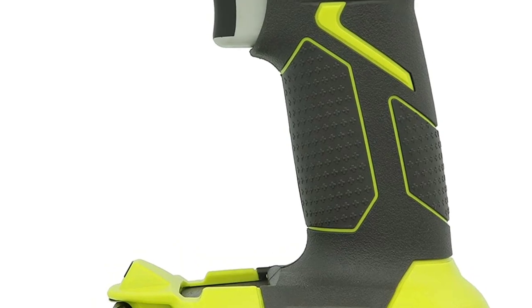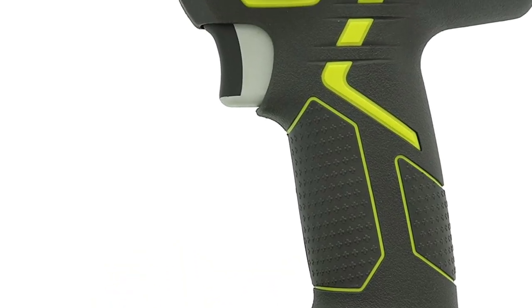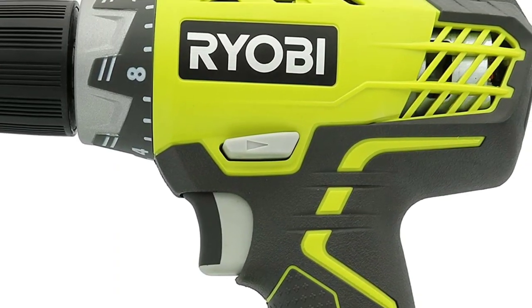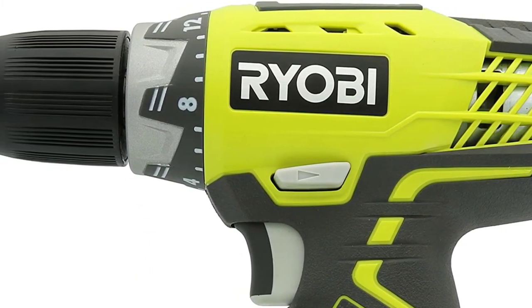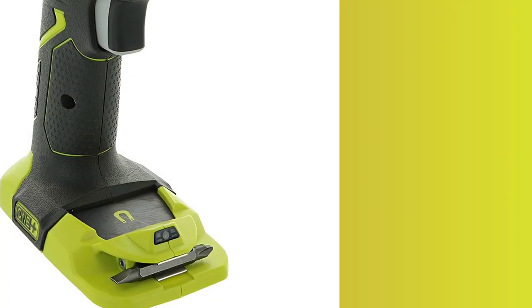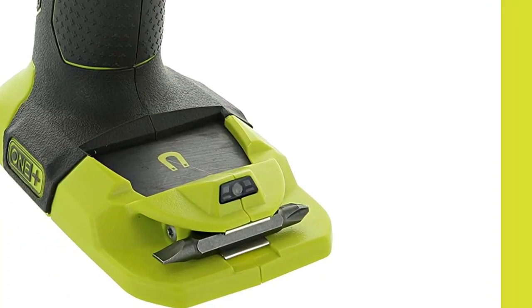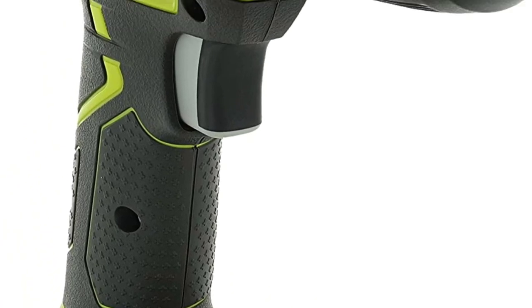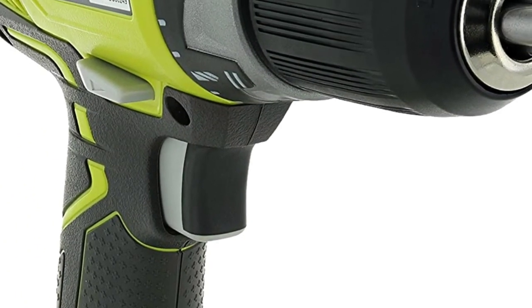The Ryobi also has a comfortable grip zone overmold which helps to reduce hand strain and improve control. It is a versatile tool that can be used for a wide range of drilling and driving tasks, perfect for DIY projects around the house as well as professional use on the job site.